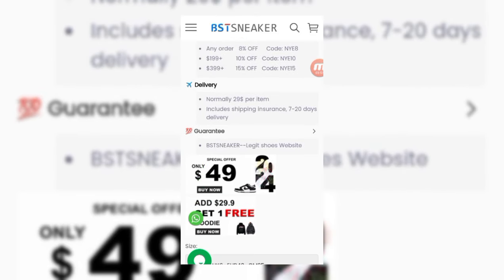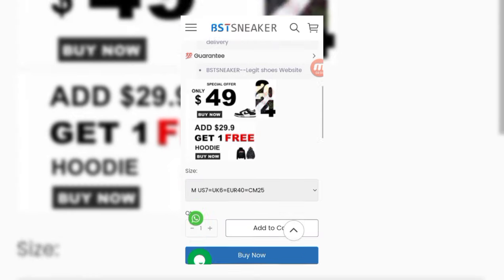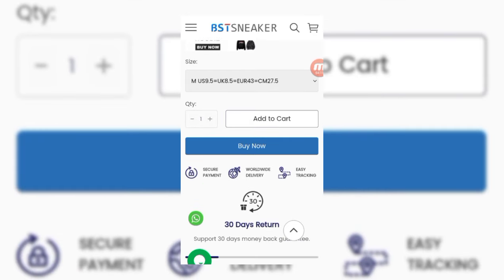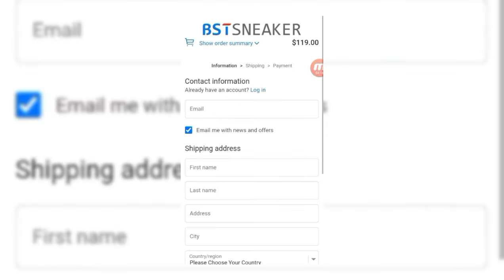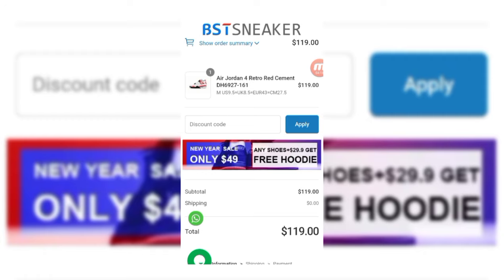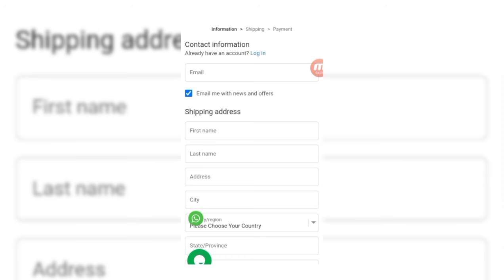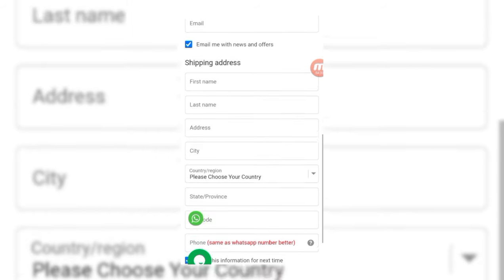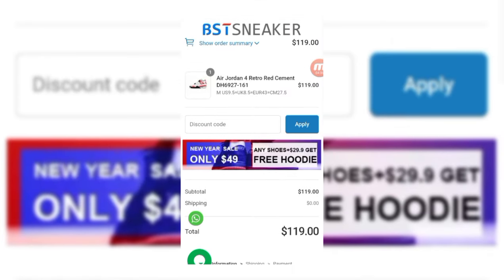Delivery time is normally 7 to 20 days and shipping is normally $29 per item. You can check their guarantee and select your size, then click 'Add to Cart' or 'Buy Now.' To complete the purchase, apply a discount code and enter your email, first name, last name, address, city, country, state, province, zip code, and phone number or WhatsApp so they can ship easily.